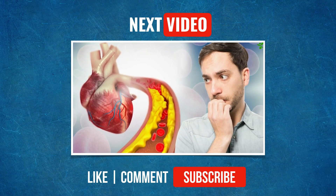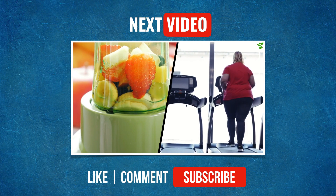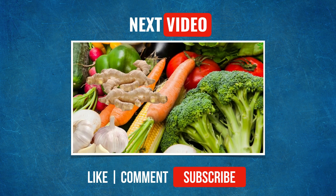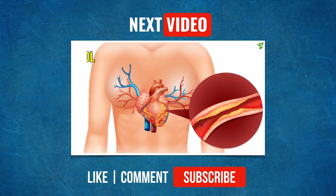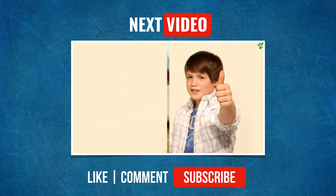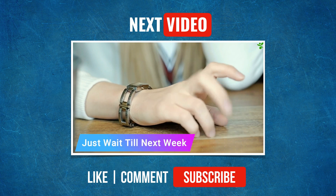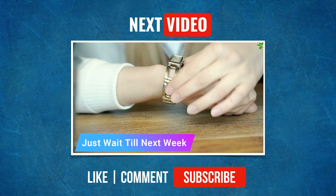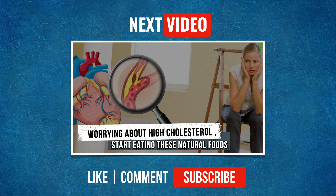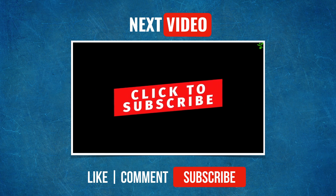Are you struggling with high cholesterol problems? You tried everything but still not getting results. Would you like to know about some natural foods that will help you reduce high cholesterol? Our channel Incredible Zindagi is bringing a new video next week: 'Worrying about high cholesterol? Start eating these natural foods.' Subscribe to our channel and be the first one to watch it.